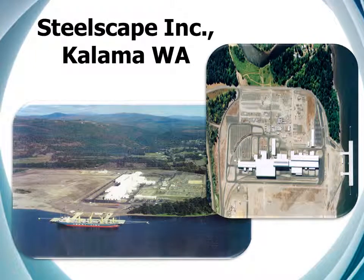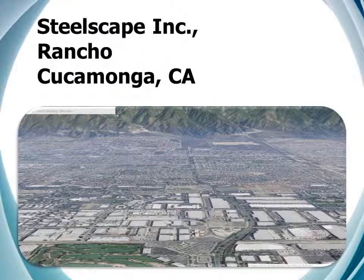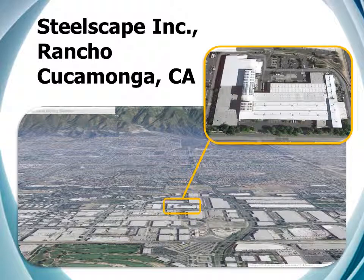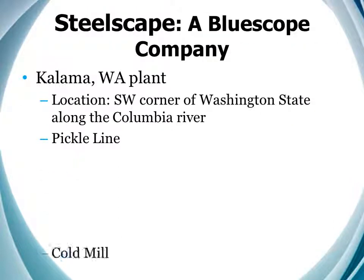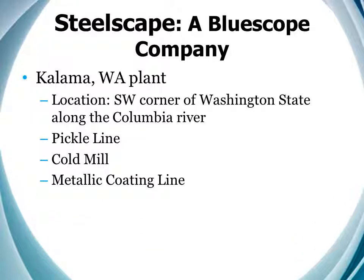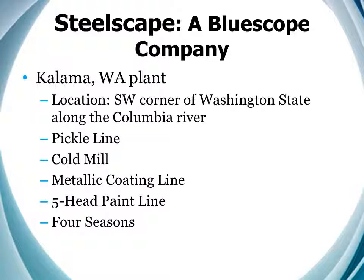Here's the Kalama plant. It's nestled in a rural area along the shore of the Columbia River in the southwest corner of Washington State. This runs in stark contrast to the setting of the Rancho Cucamonga plant, which sits in a predominantly urban area 40 miles due east of Los Angeles. The Kalama facility has a pickle line, a cold mill, a metallic coating line, and a five-head paint line. It also has four seasons.